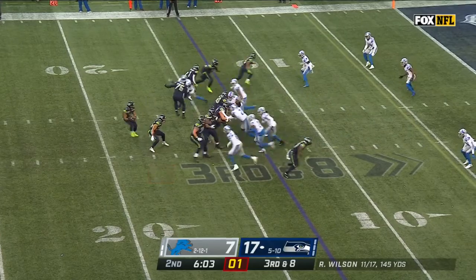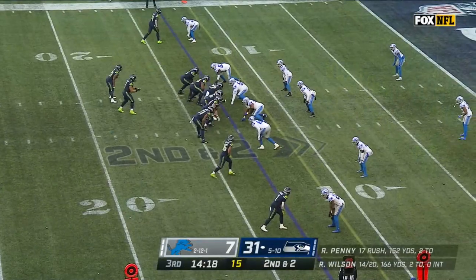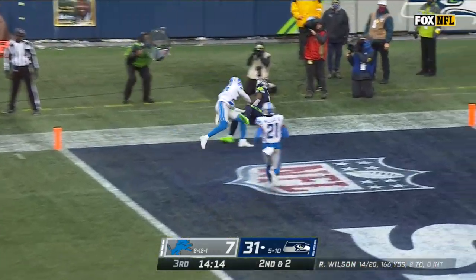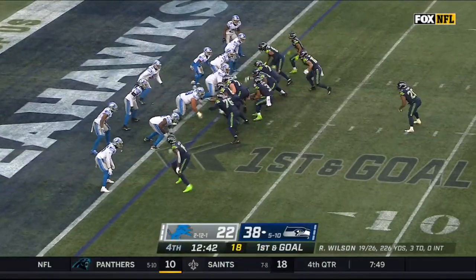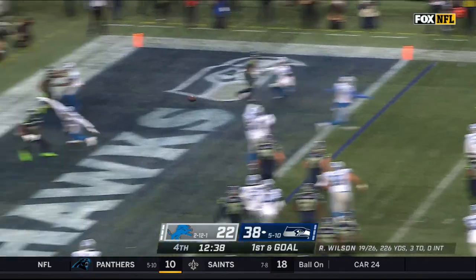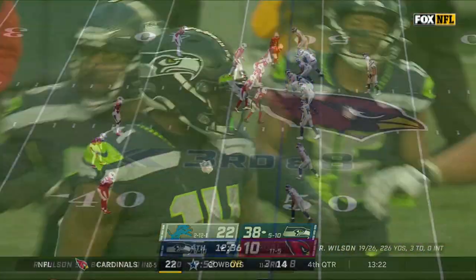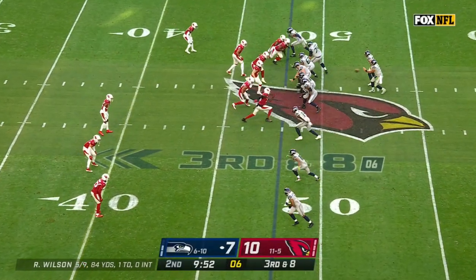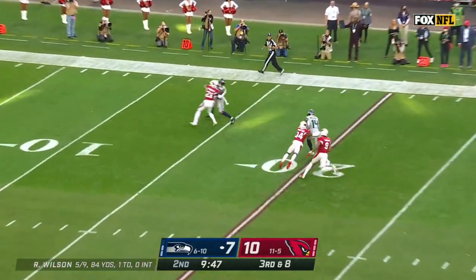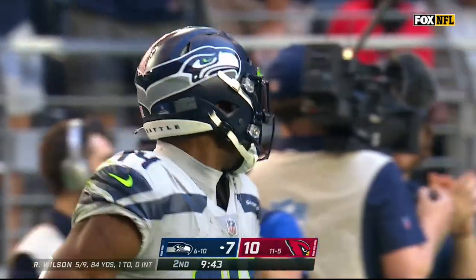Metcalf in motion. Lyle's bringing the house. Touchdown! Wilson — the fade. Touchdown, Seahawks! Two carries for 19 yards for Wilson. He'll roll out, look in — touchdown, Seattle! Arizona show blitz and dropped out of it. Wilson for Metcalf! Brought down by Jalen Thompson inside the 20-yard line.